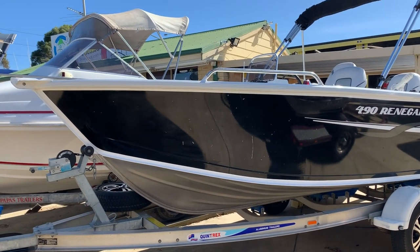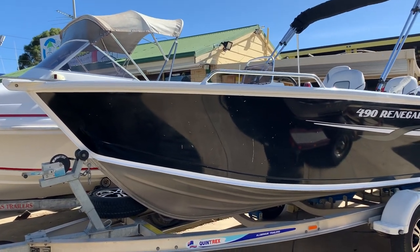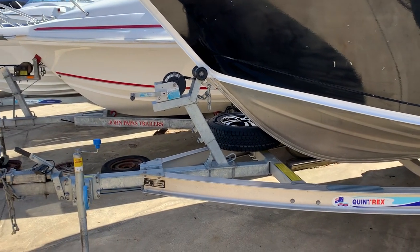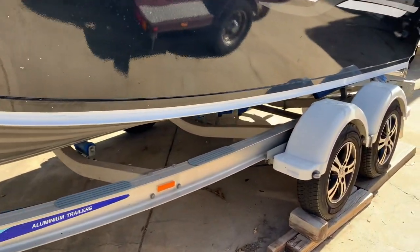I'm starting in because the car came. So this is a 490 Renegade on the side console. This particular one was brought in New South Wales and brought across the top end and around. It's got a tandem axle, low beam trailer and aluminium.